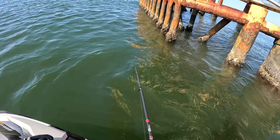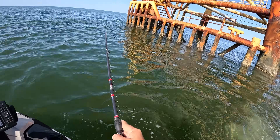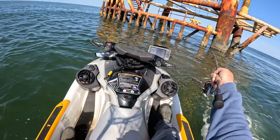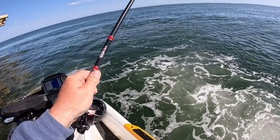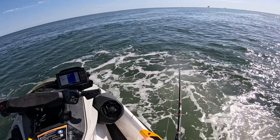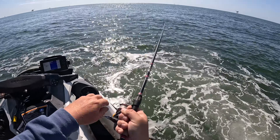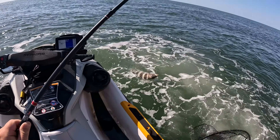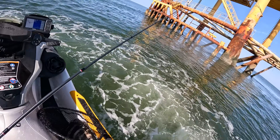Got to get away from the rig. Come on — he came up and smoked it. That's a big one. That's a really nice fish. Get my rod tip back up. That is a stud. Absolute stud. Oh my goodness. Let's go. Get in the net. Get in the net. Boom.